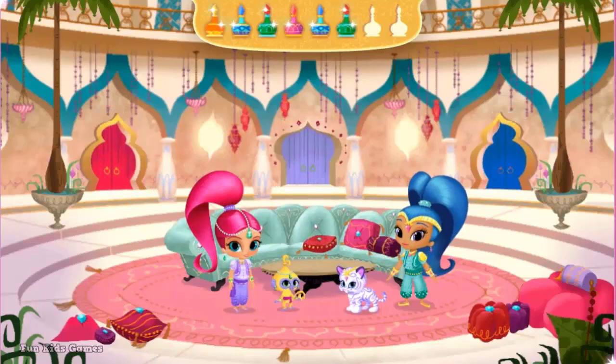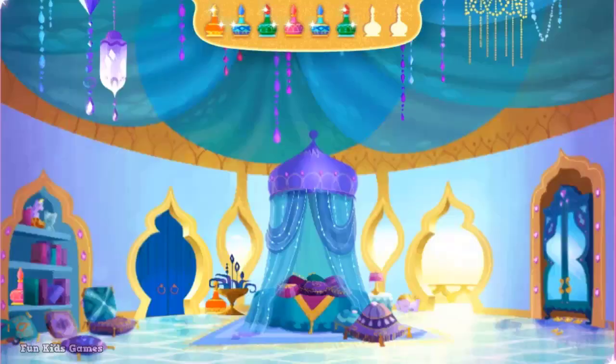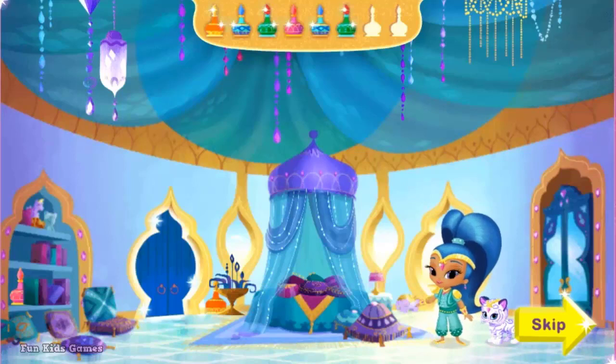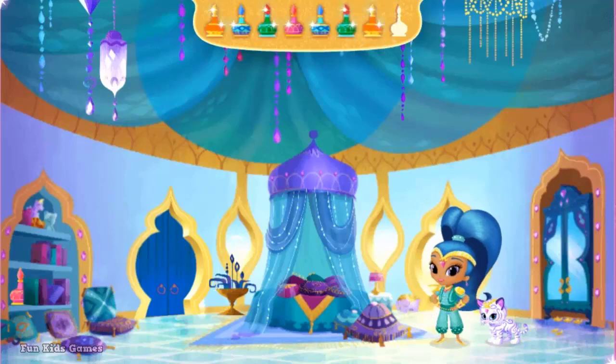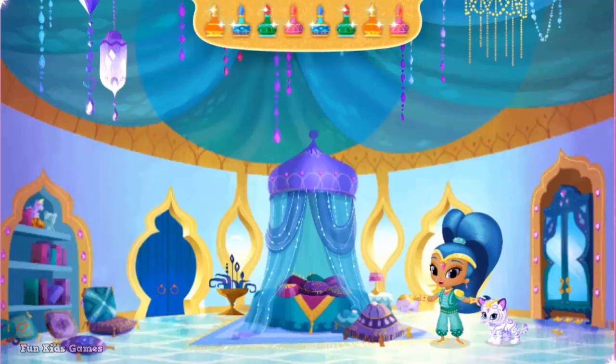Ta-da! Here's my bedroom. Click the blue door to go back to the living room. Click my closet to play Genie dress up. Way to go — you've found a Genie bottle! There's still one more Genie bottle in this room. Where in Genie World did we hide it? You've found all eight Genie bottles — ready for some Genie magic?